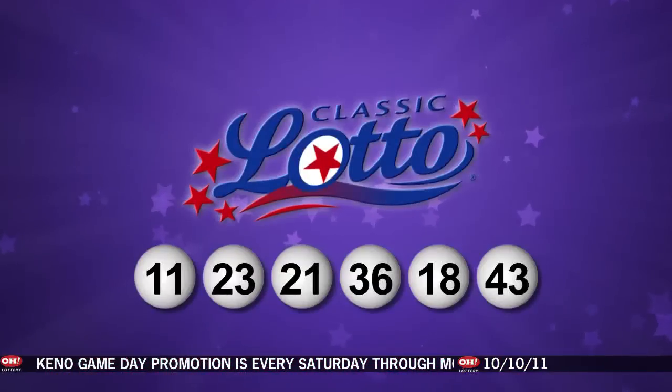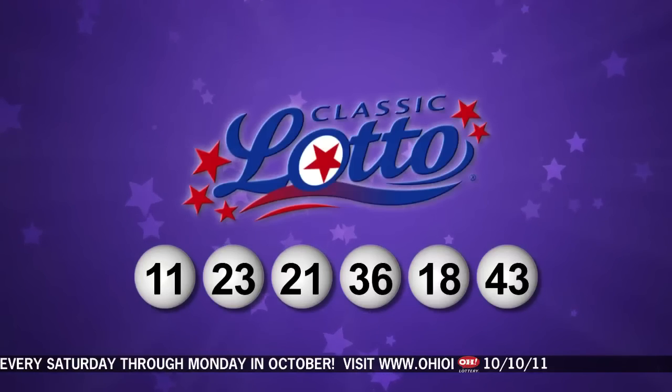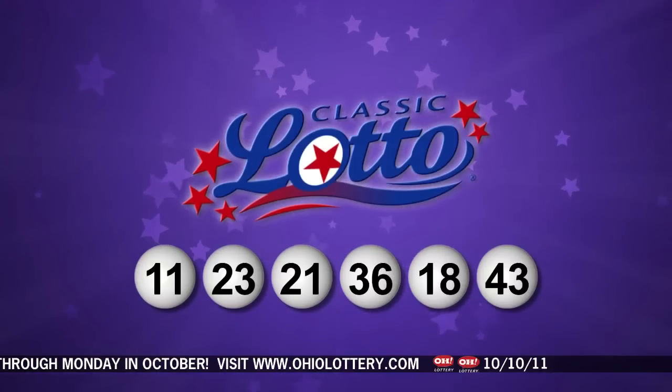Repeating tonight's winning Classic Lotto numbers, they are 11, 23, 21, 36, 18, and last is number 43. This OhioLottery drawing has been observed by a representative of the Auditor of State, Dave Yost. Stay tuned for the rest of tonight's winning numbers.